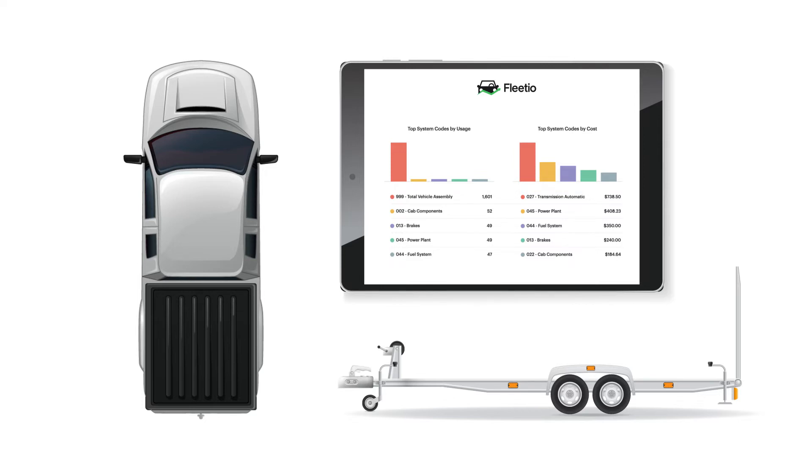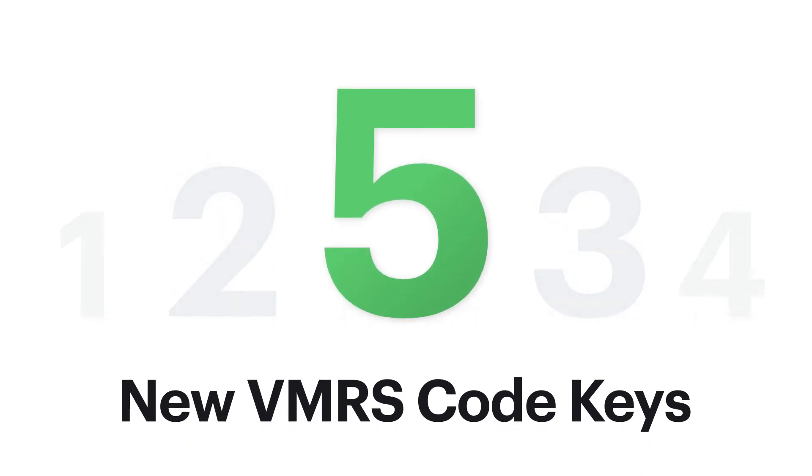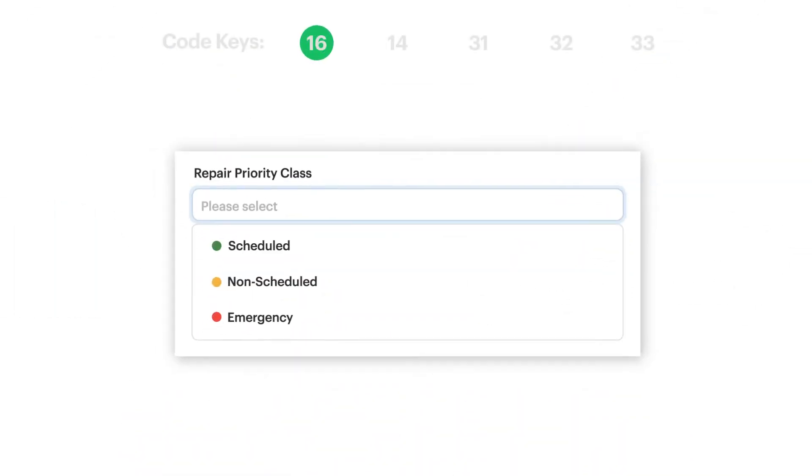And that's just one example. So in total, here are the five code keys that are currently available in Fleetio. Code key 16, Repair Priority Class, which defines whether your maintenance repairs were scheduled, non-scheduled, or emergency.